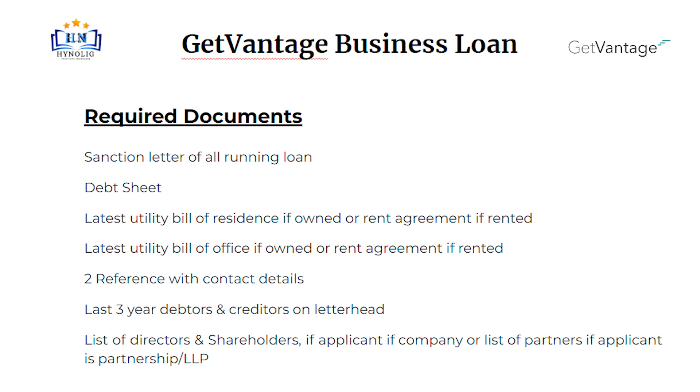Two references with contact details. Last 3-year debtors and creditors on letterhead. List of directors and shareholders if the applicant is a company, or list of partners if the applicant is a partnership or LLP.